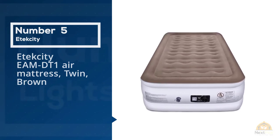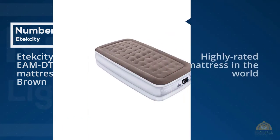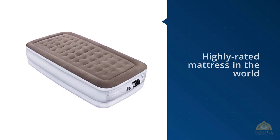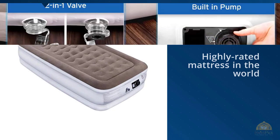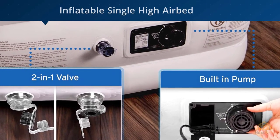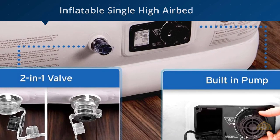Number five: Ettex City air mattress twin. Another highly rated mattress in the world of air beds is the Ettex City camping portable air mattress inflatable single high air bed. Due to various reasons, keeping you warm and at ease all night under the sky and against the cold breeze, the non-toxic PVC material does wonders for you.